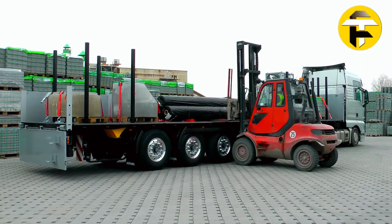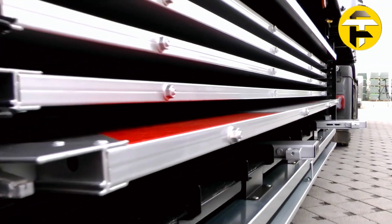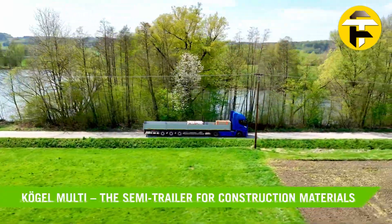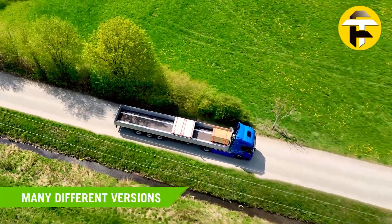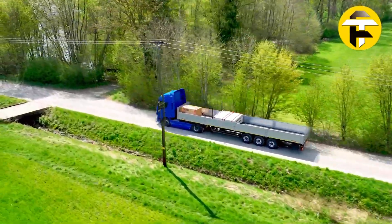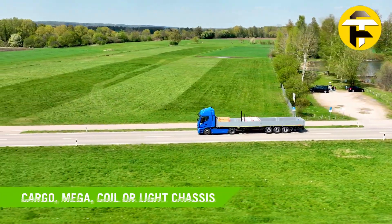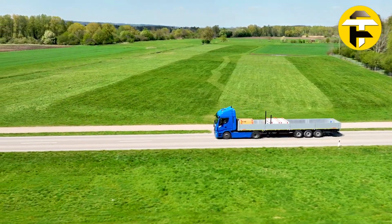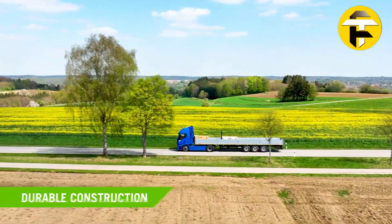The 44.7-foot deck accommodates removable front walls between 3.9 and 8.5 feet in height, made from aluminum or steel, while side panels fold down in four or five pairs with configurable heights of 2, 2.6, or 3.3 feet. The rear end opens via a panel or double-leaf door with built-in tie rods and optional fold-out steps. An optional self-steering axle enhances maneuverability on tight construction sites or crowded job locations.